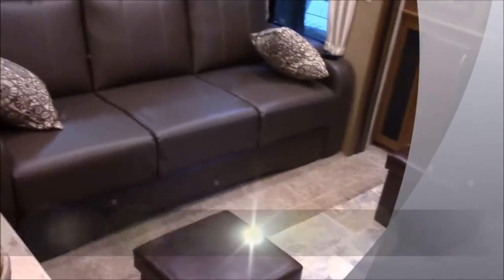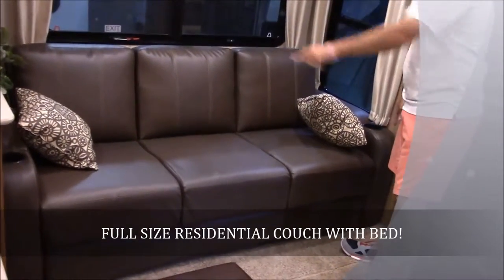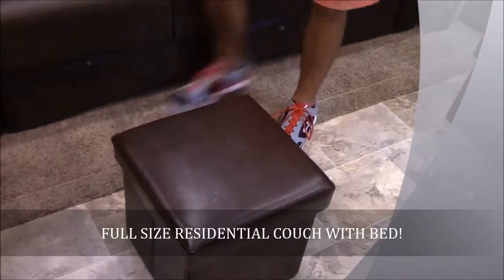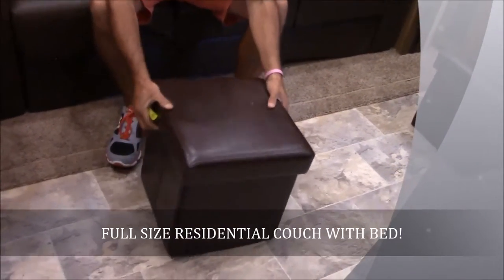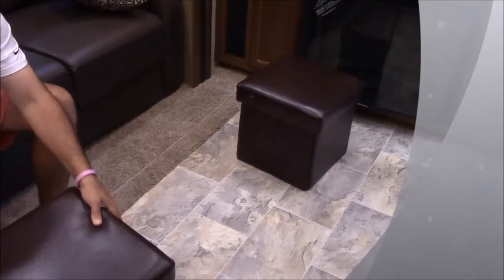Moving into the living area, you do get a full residential-length couch right here. It will fold out and make a bed if you needed it to. It does come equipped with cup holders on each side. It also has foot stools in case you want to sit on the couch and prop your feet up — and the good thing is you can also use them as storage. They will hold your blankets and stuff like that.